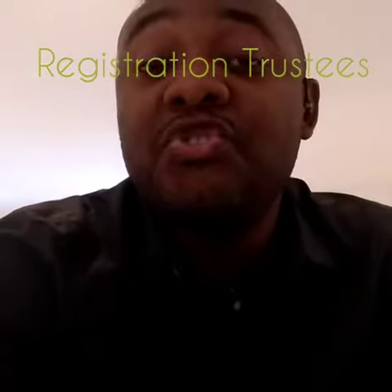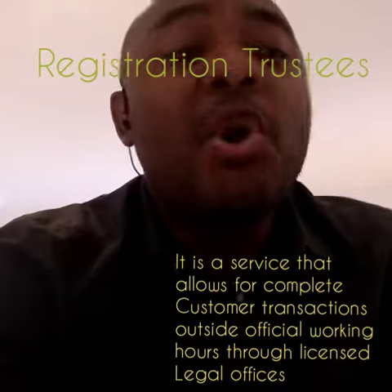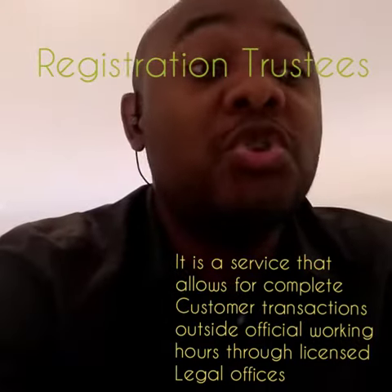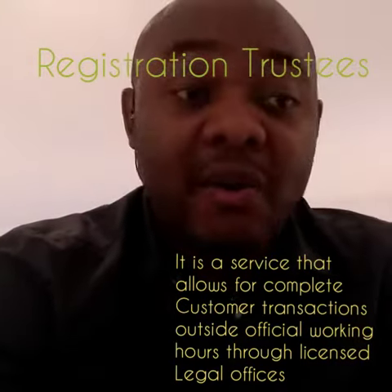You have to look for a trusted registration trustee. This registration trustee, they make sure that when Dubai government offices are closed, every mandatory procedure you need to follow in terms of documentation and transactions with the Dubai Land Department, they can handle it. They can do it on your behalf at the off hours.